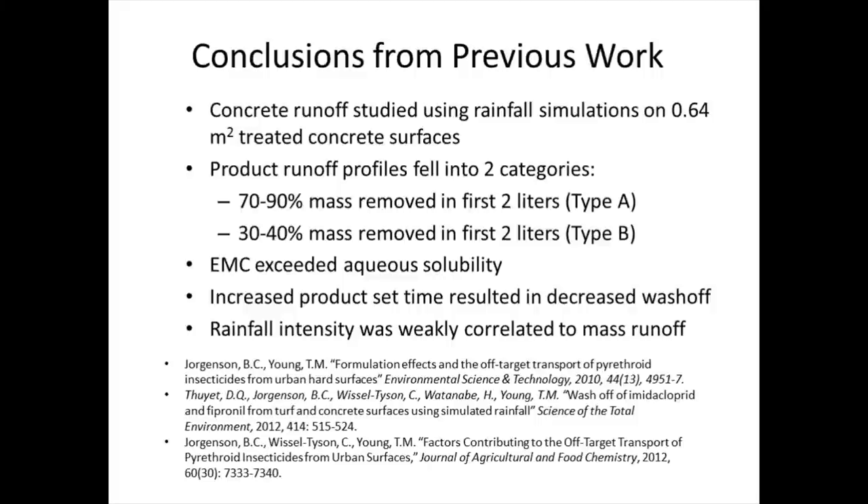In the previous work, we studied small concrete slabs, sort of like Katie was talking about before. The entire slab was treated, then there was a rainfall simulation and we saw the runoff. One of the things we found was that there were two very distinct types of runoff profiles: one where a lot of the mass that ultimately ran off, ran off in the very first part of the runoff, and one where it was much more consistent. The event mean concentrations frequently were above the aqueous solubility of the compound.